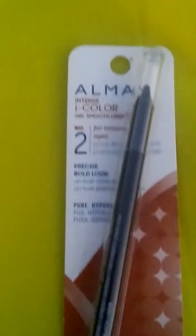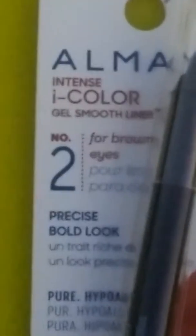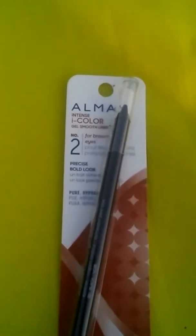Next I have this All May Lip Liner. As you may see, it says for brown eyes. Even though I don't have brown eyes, it's still the color I need because on the back it says it is black — a 31 Black. Sorry for some of the background noises, I'm outside right now.